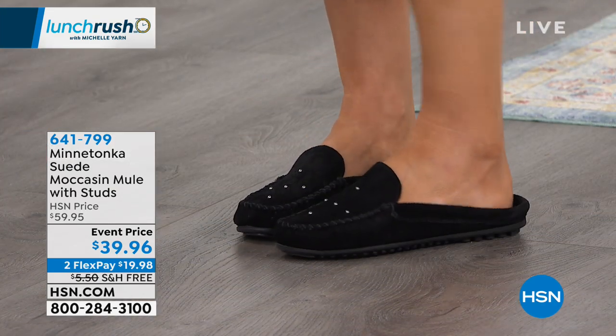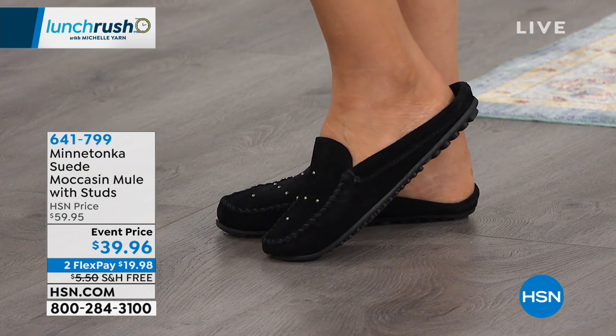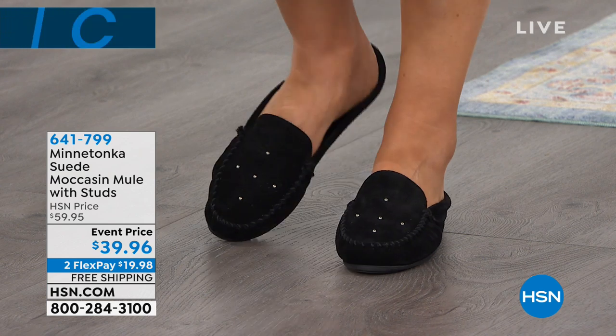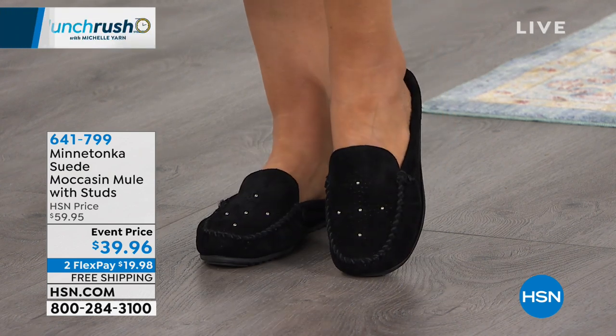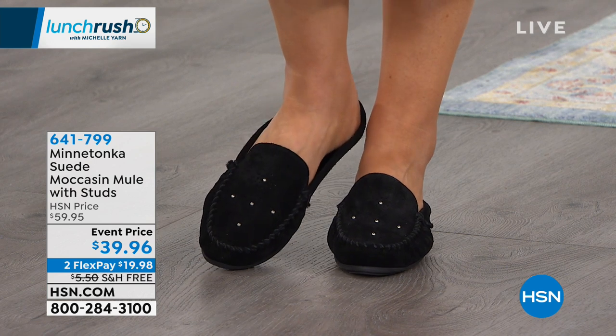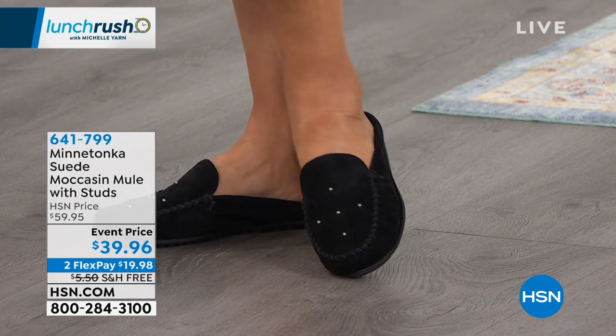You can look at a shoe and say, that's a Minnetonka — whether it's a booty, whether it is the moccasin, whether it's the mule moccasin like you're seeing here. And one thing that's great about Lunch Rush is you get the preview of the great price points and the fabulous things that are happening.